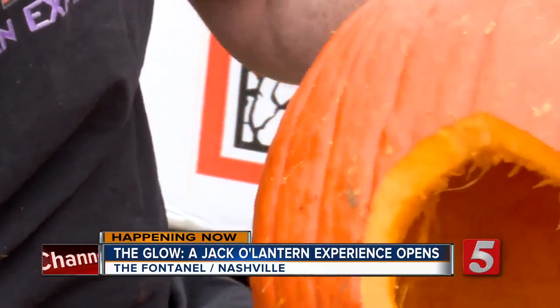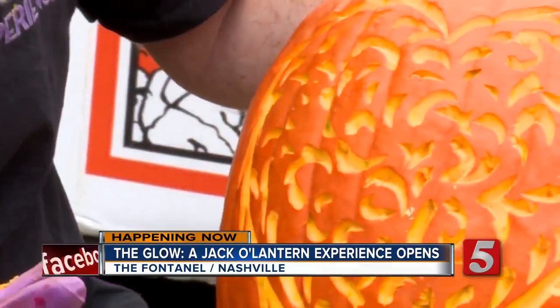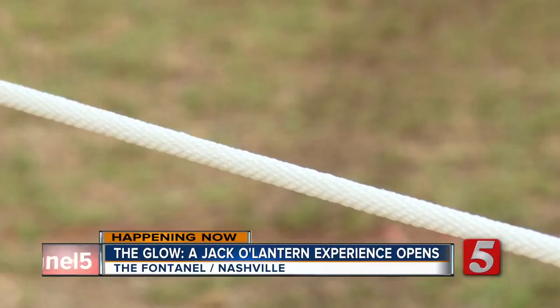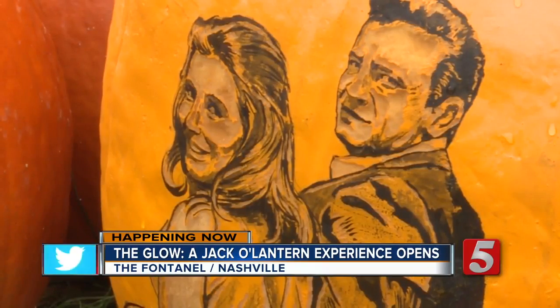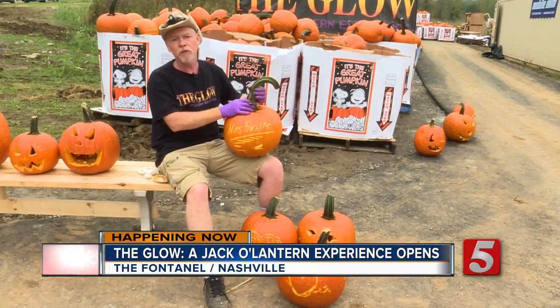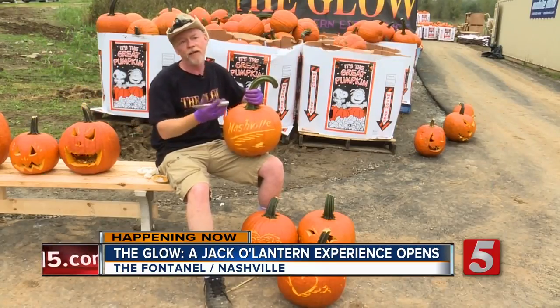Put the hole in the back so your light is in there — either a small electric light bulb, which doesn't take much. Visitors of The Glow will experience elaborate displays tailored specifically to Music City, with country and rock-themed installations featuring everything from Kid Rock and Lady Antebellum to Johnny Cash, June Carter, and Merle Haggard.